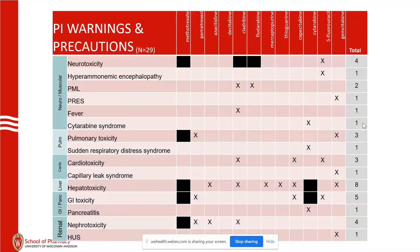Warnings and precautions — 29 of these total. Neurological symptoms include PML, PRES, fever post-cladribine, and cytarabine syndrome, which is pretty rare. Not common — probably 120 people end up with that. It's kind of fevers, muscle aches, feeling fatigued.